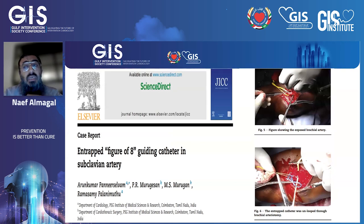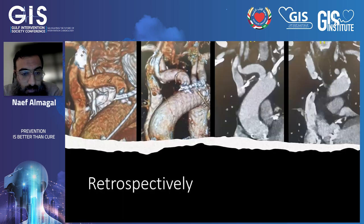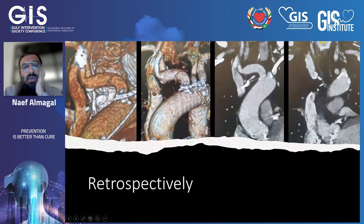I think we were lucky in this case, because snaring or percutaneous intervention is not always successful — in some cases the patient may require surgery. Retrospectively, when we reviewed the CT scan performed for the TAVI planning, it clearly showed the calcification and the anomalous origin of the subclavian artery.